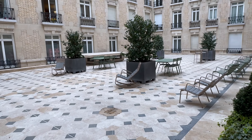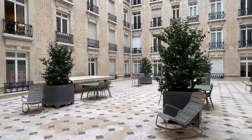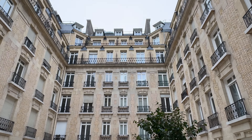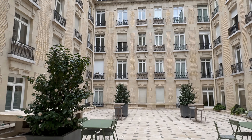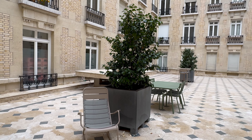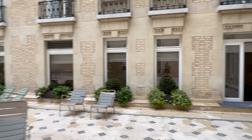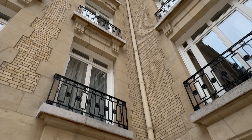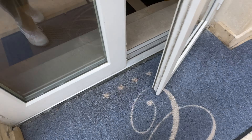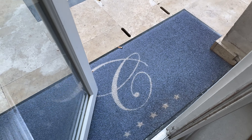Stepping out into the courtyard. It's the building — right on the Champs-Élysées here.